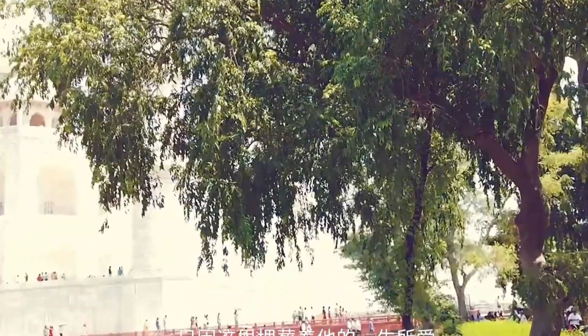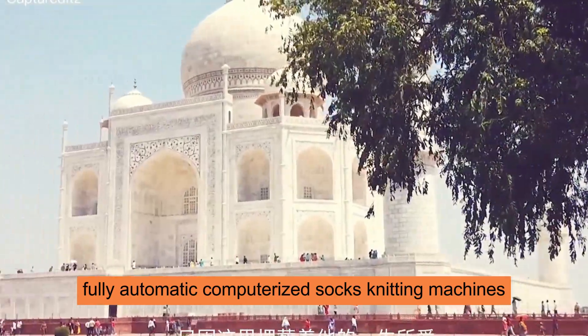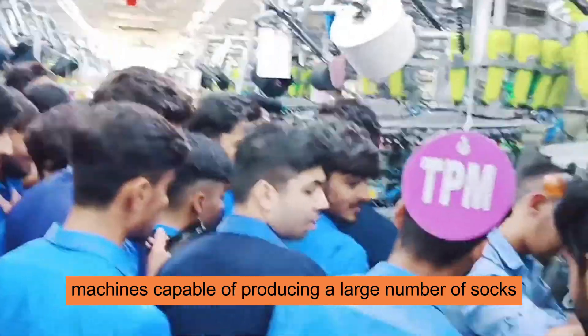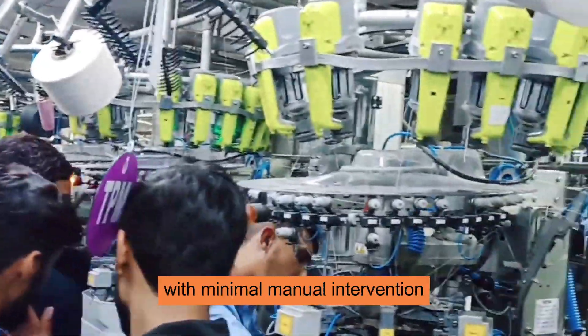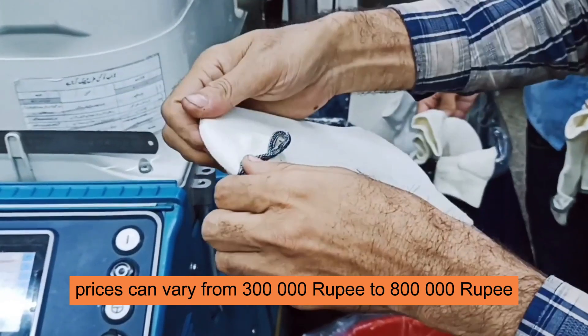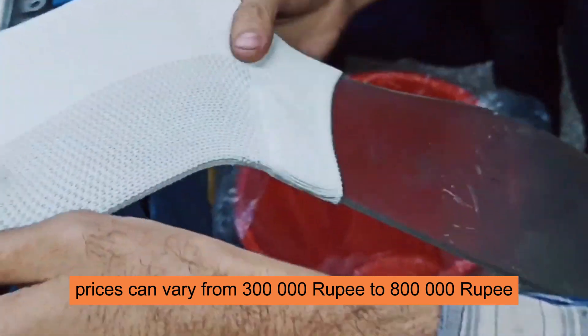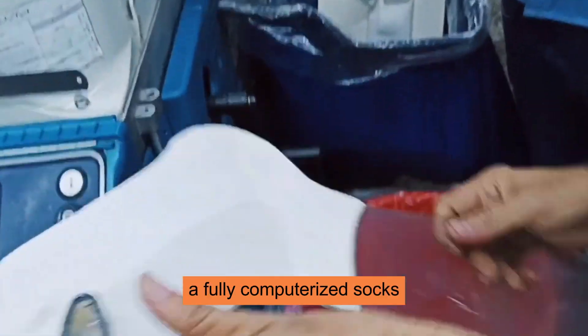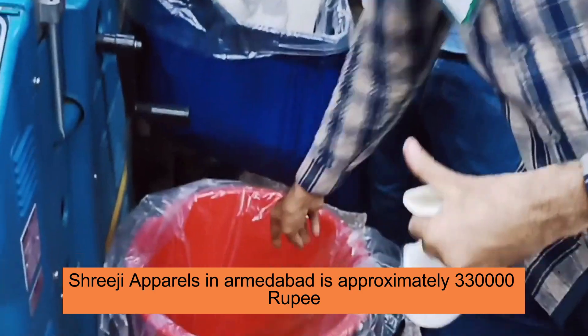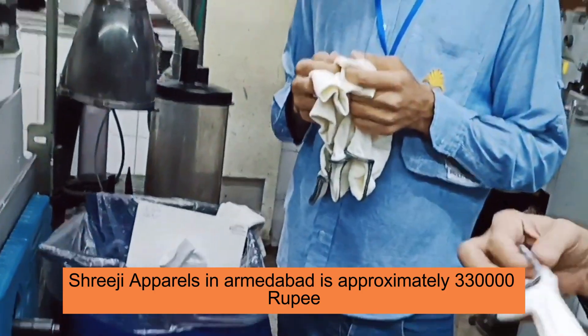3. Fully Automatic Computerized Socks Knitting Machines. These are high-end machines capable of producing a large number of socks with minimal manual intervention. Prices can vary from 3,00,000 rupees to 8,00,000 rupees. For instance, a fully computerized socks knitting machine from Shredgy Apparels in Ahmedabad is approximately 3,30,000 rupees.